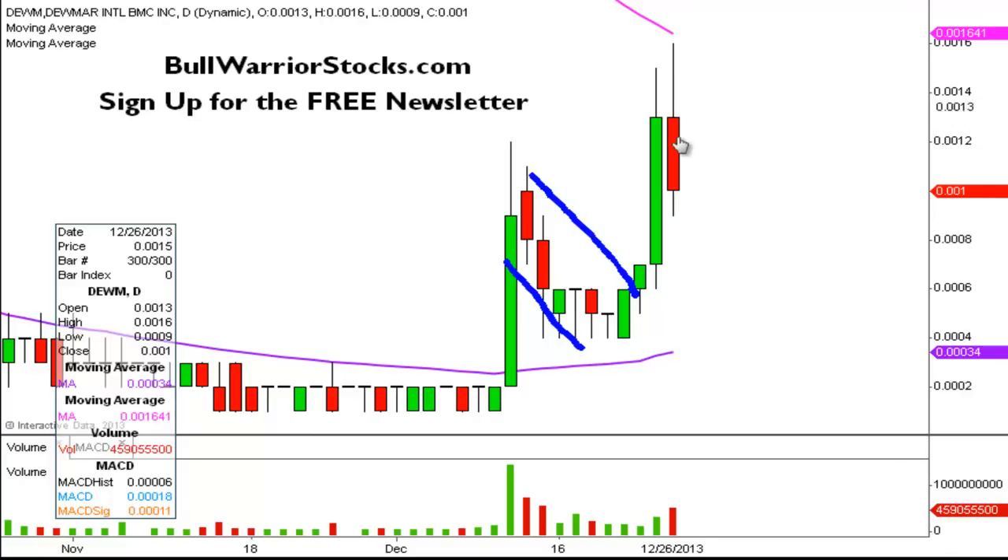Same principle going forward. Yes, there's going to be red days and sure these aren't exciting, but as long as the price can hold above key levels of support, then things are okay. Which brings up the next question: what are the key levels of support?